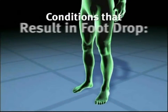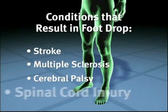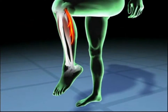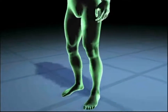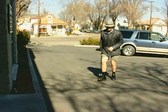Foot drop is a condition that results from many different medical conditions, including stroke, multiple sclerosis, cerebral palsy, and spinal cord injury. It presents as weakness or paralysis of the muscles involved in lifting the toes. This causes a person to drag the foot on the ground, which can lead to subsequent pain or discomfort in other joints — the hips, back, and knees.